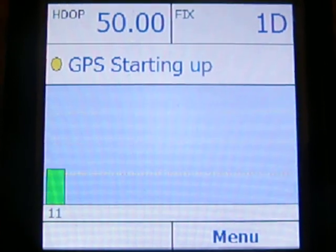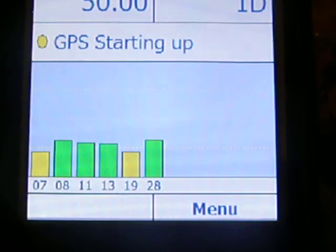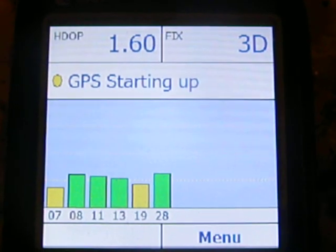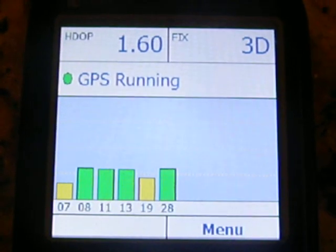So it's looking for GPS units starting up — found one satellite, found like six more. So I'm starting to get a fix. GPS running, it found a fix that fast. And I'm indoors, as you can see.